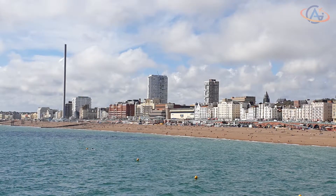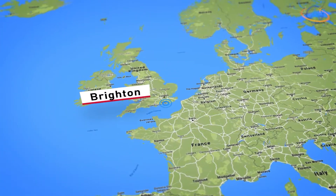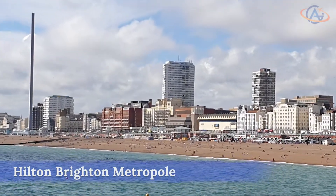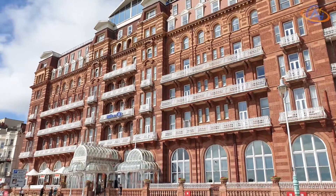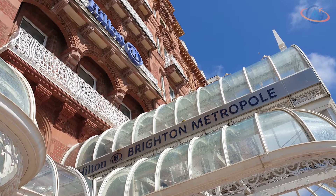Hello and welcome from Brighton. Brighton is a typical vacation spot in South England and is famous for its pier, from which you can enjoy the view of the city and also particularly the Hilton, which is located directly at the seaside.